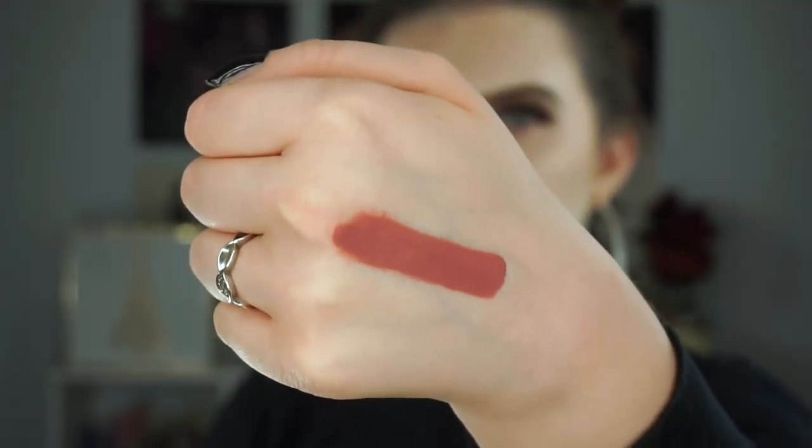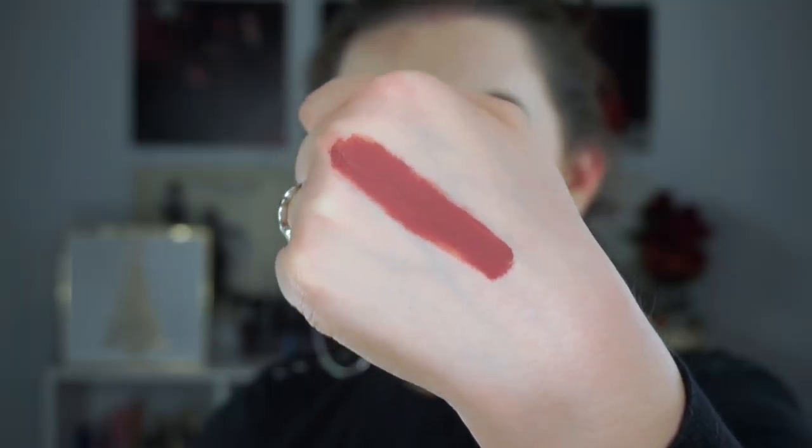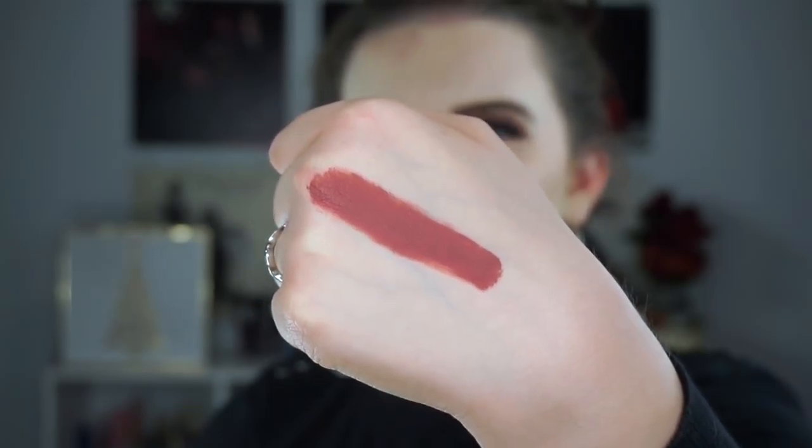Lastly I have four ultra matte liquid lipsticks. The first is Aquarius 2, another Kathleen Lights collab — it's a moby grayish, a little cool-toned. Whenever I wear this one I always get compliments; it's so flattering, like it was made for me. The next is Time Square, which is very similar to Aquarius 2 but a little more on the warmer side, so I pair them with different eye looks. Time Square is a really good simple color — this one has seen better days and is a little beat up because it lives in my purse, since it's a really great on-the-go lipstick.